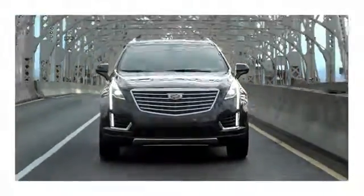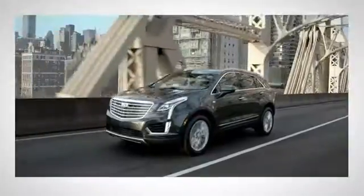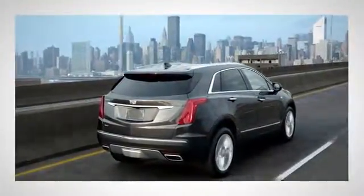Are you ready for what lies ahead? New in 2017, Cadillac's XT5 is the crossover designed for the next step in your journey. Its streamlined exterior exudes confidence, and the cabin is as spacious as it is versatile.